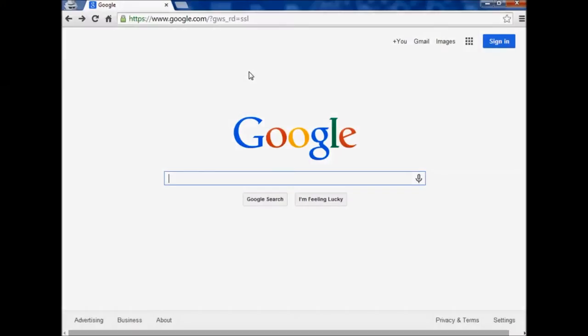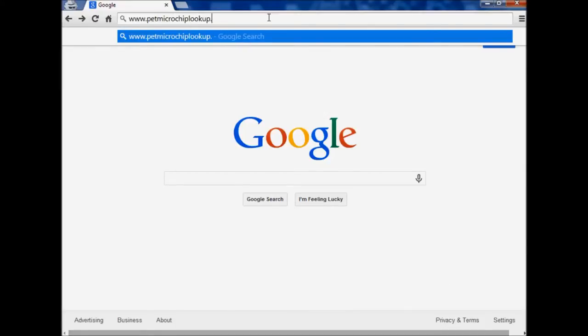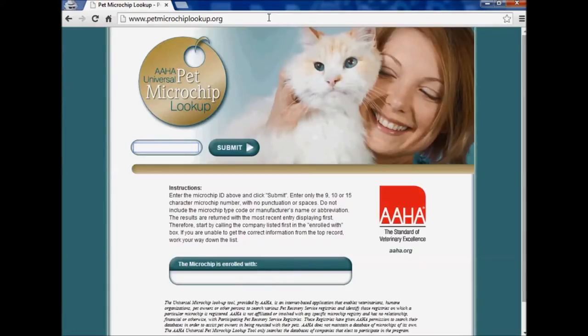Now we go to www.petmicrochiplookup.org or .com — they both work. Right here we are going to put in the microchip number. We're going to pretend this is Joey's number that just came up on Dr. Dan's scanner. I didn't want to actually put Joey's real number because of the video and everyone is going to see it.